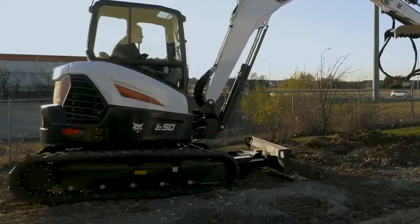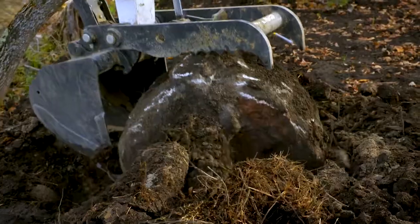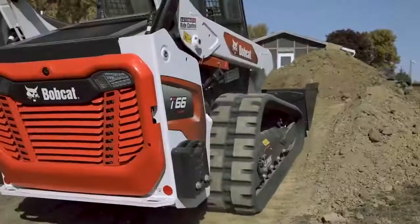The R2 Series Compact Excavator and R Series Compact Track Loader. Simply put, the most powerful compact equipment we've ever made to help you get the job done.